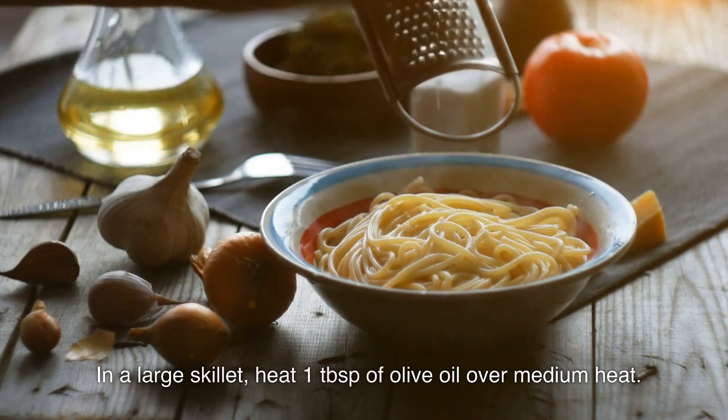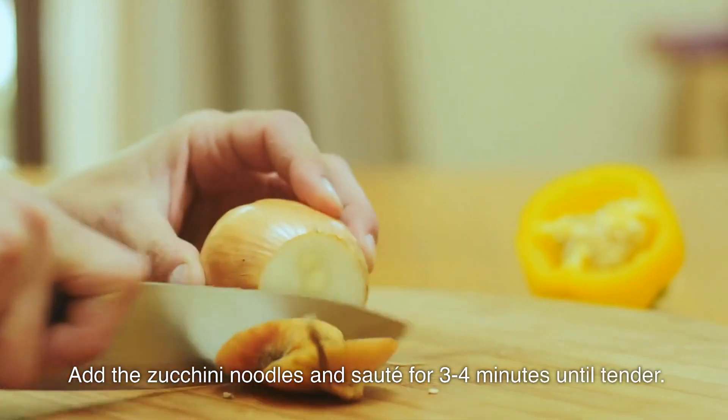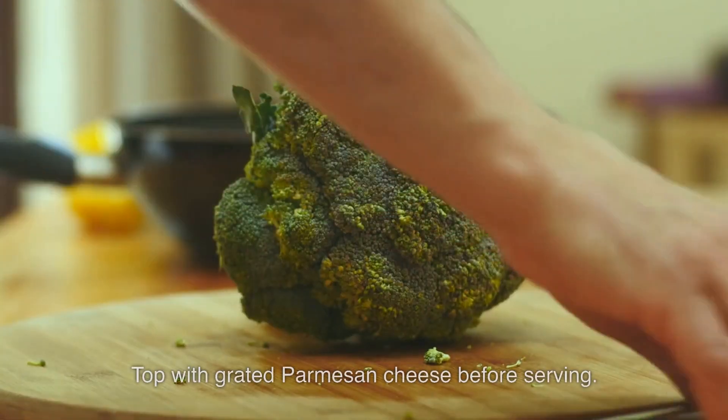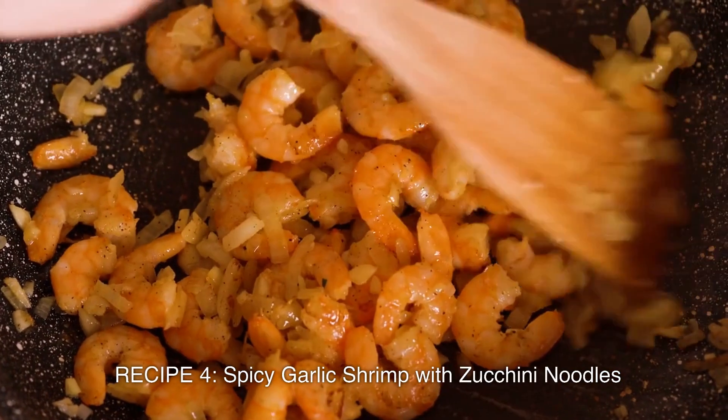Instructions: In a large skillet, heat 1 tablespoon of olive oil over medium heat. Add the zucchini noodles and sauté for three to four minutes until tender. Add the pesto and stir well to coat the noodles. Season with salt and pepper to taste. Top with grated parmesan cheese before serving. Recipe 4: Spicy Garlic Shrimp with Zucchini Noodles.